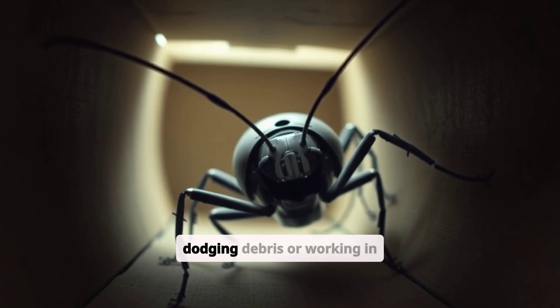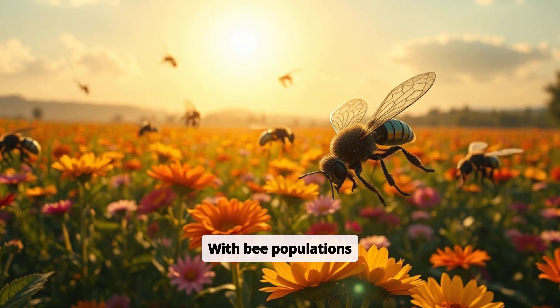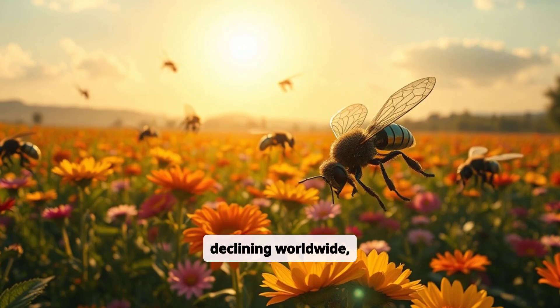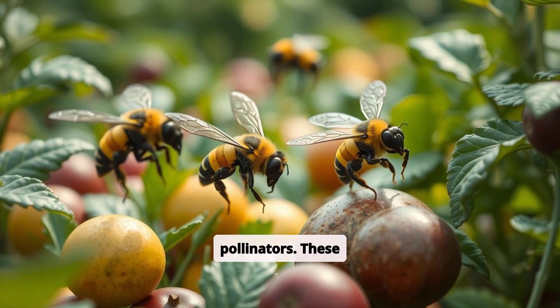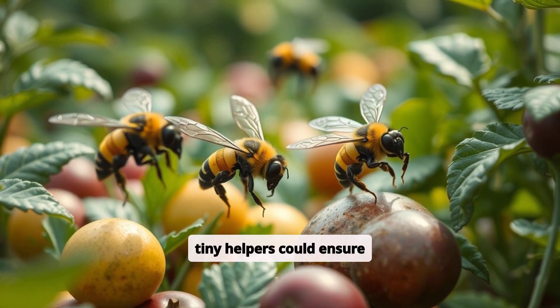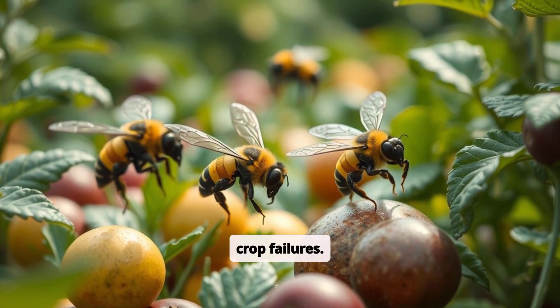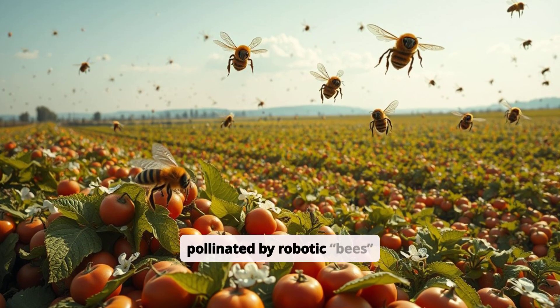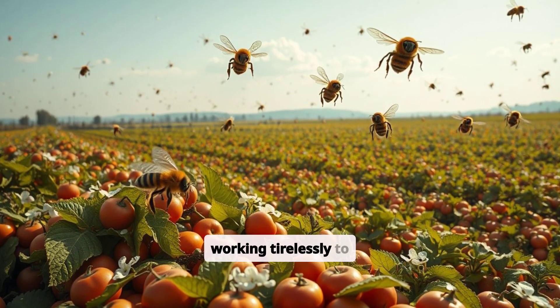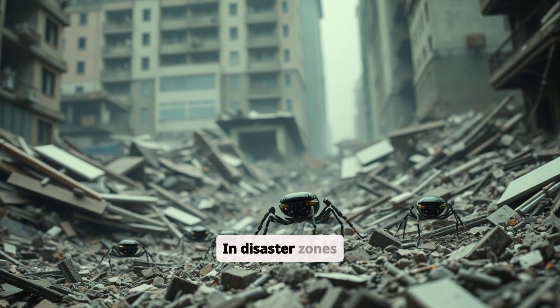With bee populations declining worldwide, robot insects could step in as artificial pollinators. These tiny helpers could ensure a stable food supply, reducing the risks of crop failures. Imagine fields of fruits and vegetables pollinated by robotic bees working tirelessly to maintain ecosystems and agriculture.